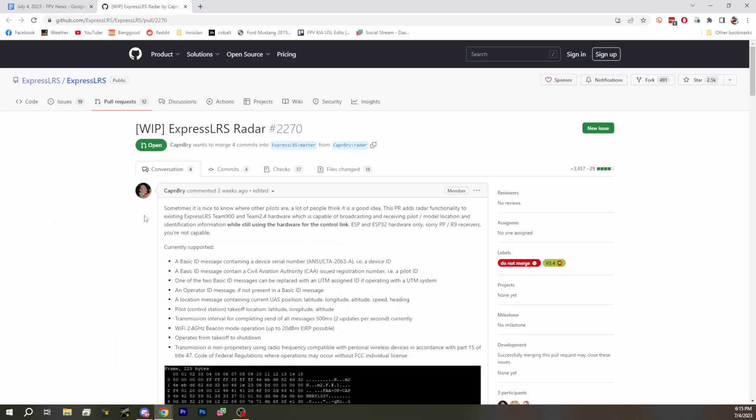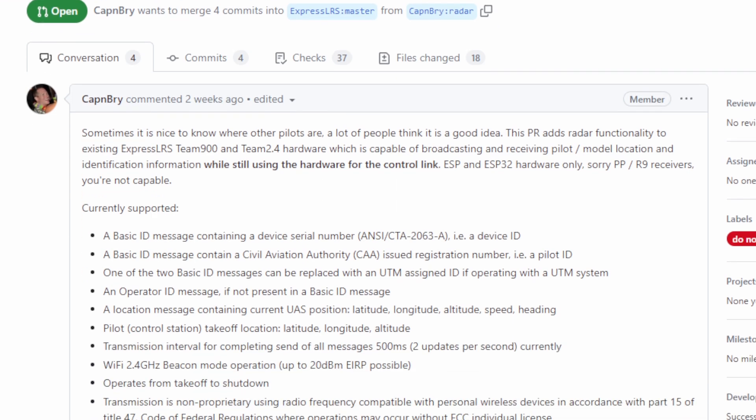The next story is really exciting. It's about a project called ExpressLRS Radar. If I told you that ExpressLRS Radar lets you detect the position of other aircraft in the air and broadcast your position, that sounds an awful lot like Remote ID. So let's set it up — it sounds a lot like Remote ID, doesn't it? This PR is made by Captain Bry — ExpressLRS Radar.